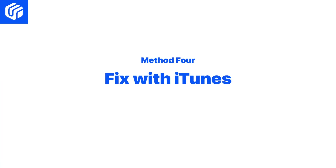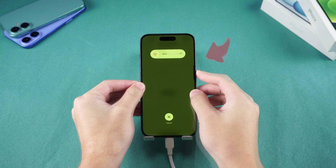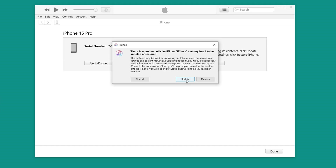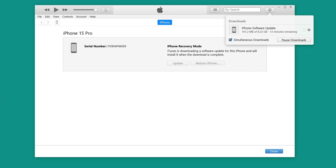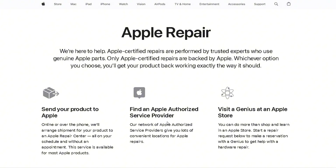Method four: Fix with iTunes. If you prefer using iTunes, connect your iPhone to your PC and open iTunes. Perform the force restart steps until the recovery mode screen appears, then choose Update and wait for iTunes to download and update your iPhone.